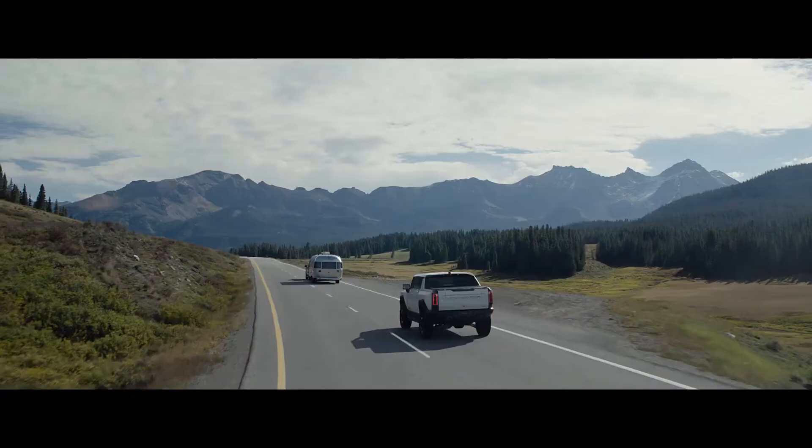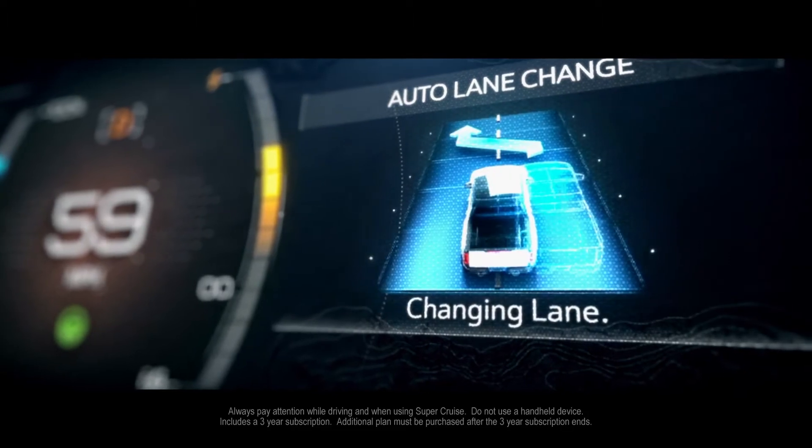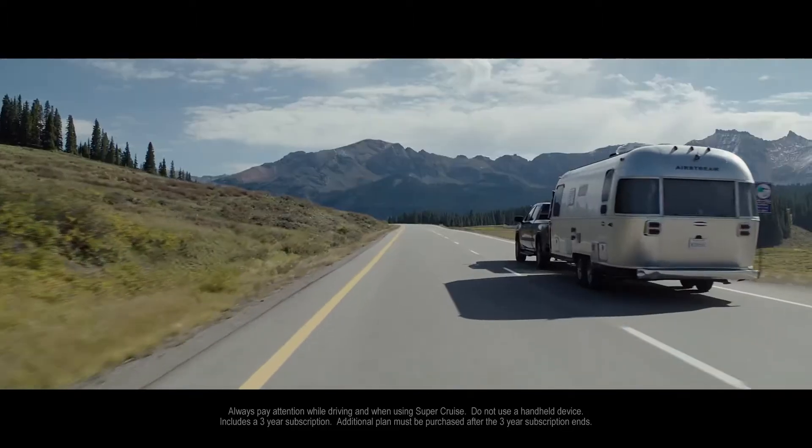The innovation continues with next-generation Super Cruise, a driver assistance feature that offers hands-free driving with automatic lane changing on compatible roads.